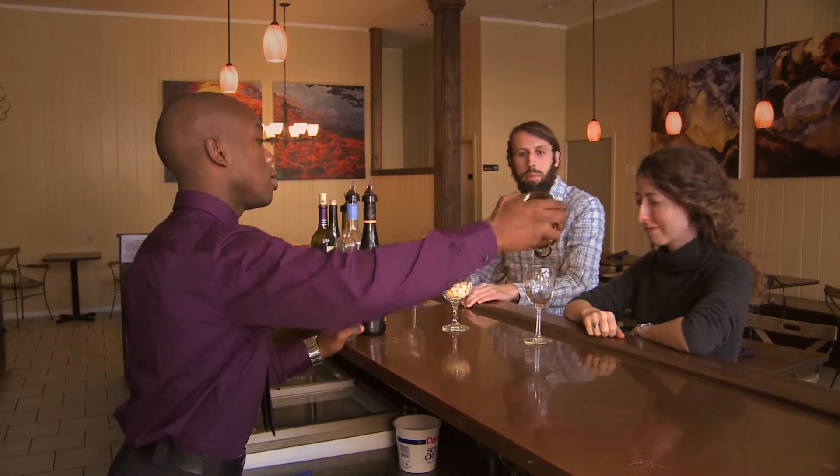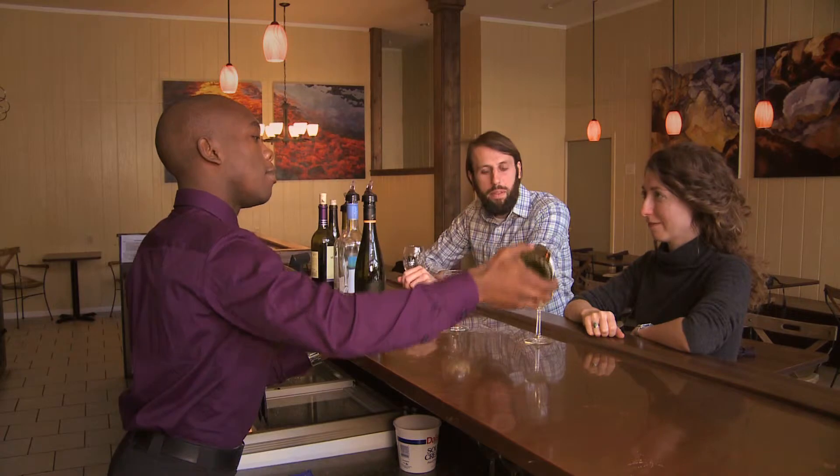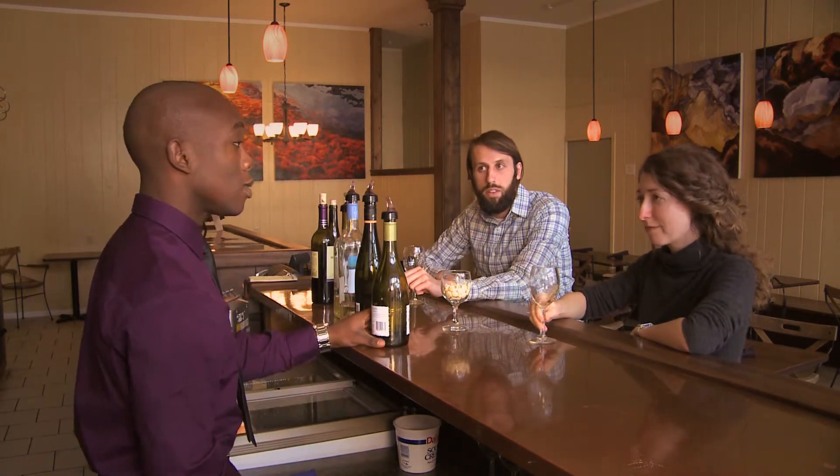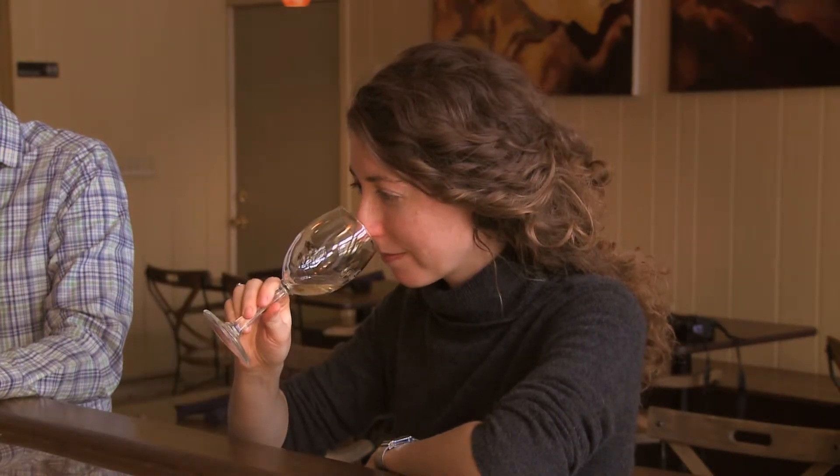If you smell a glass of grape juice, it doesn't really smell like very much. But if you smell the wine a couple of years later, you'll be amazed by all the characters that have come out. The quality of the wine is really all in the nose, and that's why we spend a lot of time evaluating wine by sniffing it and comparing it to pleasant smells that we know from other parts of life.